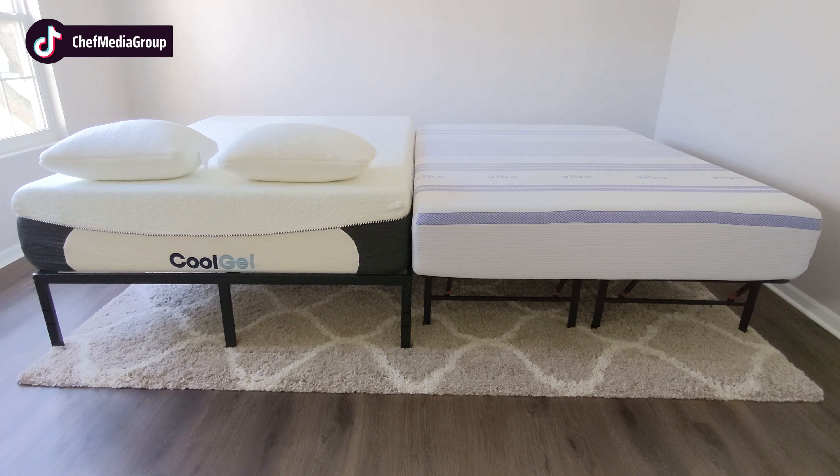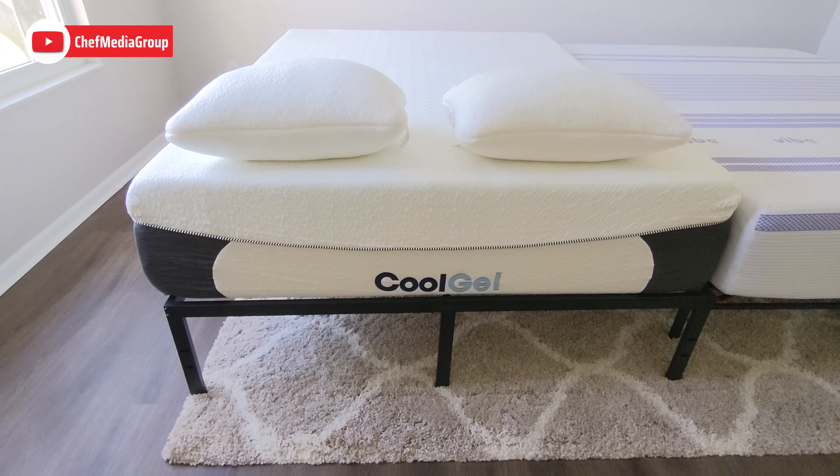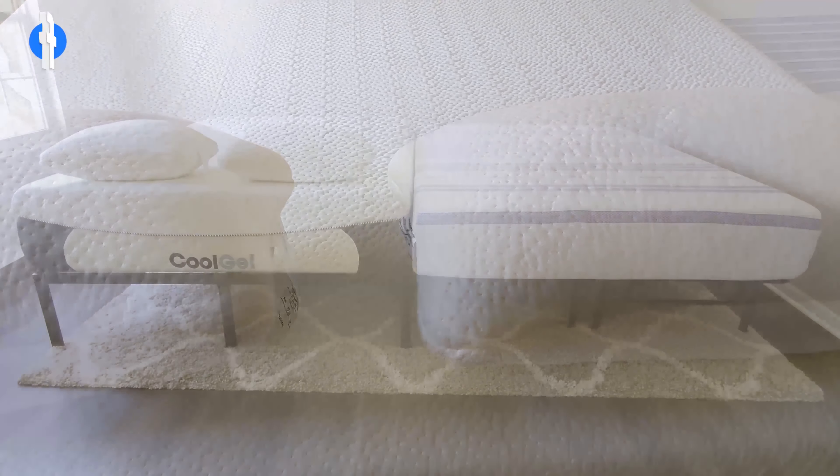Now let's go ahead and look at the mattresses side by side. They're both queen sized and are available in the same sizing options: Twin, Twin XL, Full, Queen, King, and California King.